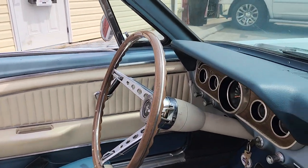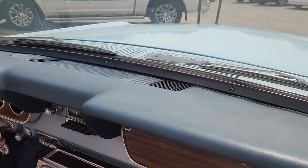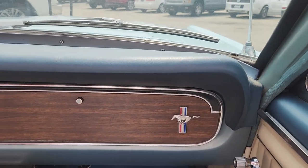What a beautiful example — this dash, this original dash pad. Generally these warp up at the ends, but not this one — just very slightly.